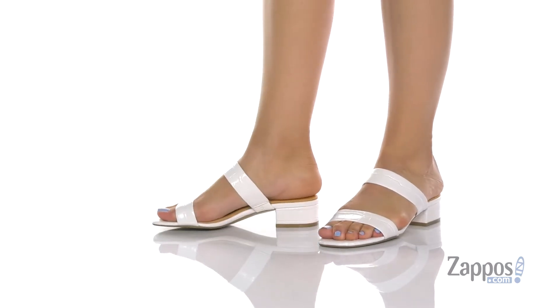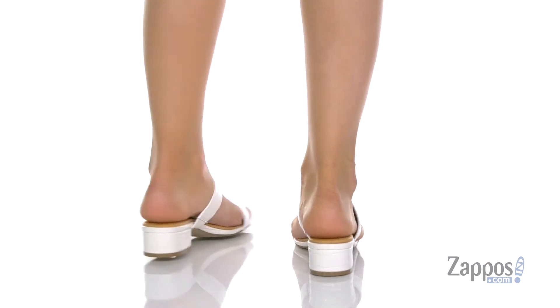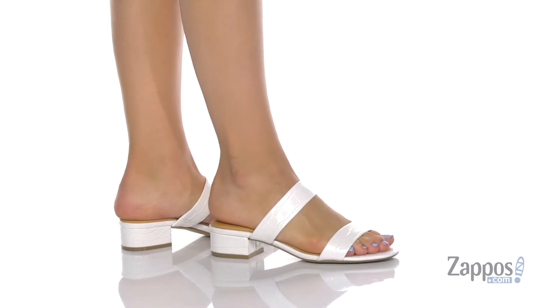These heels have a leather upper, and that inner lining is leather with a smooth finish. The footbed is cushioned for comfort, and there are perforations for added breathability.